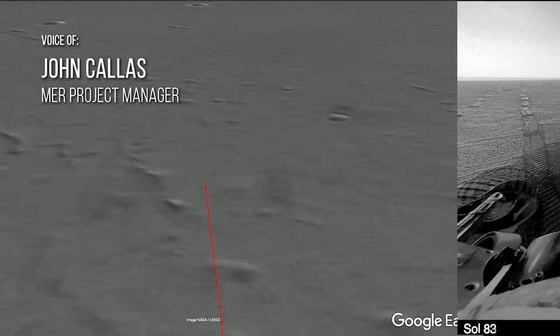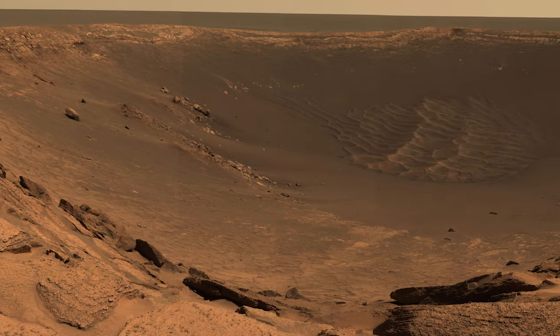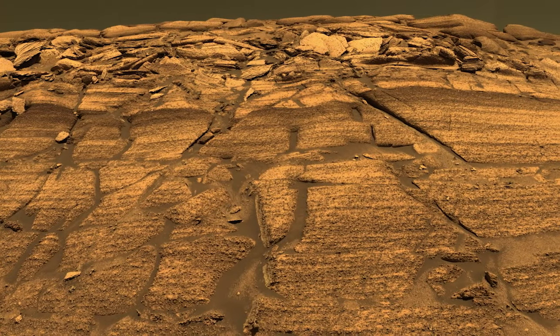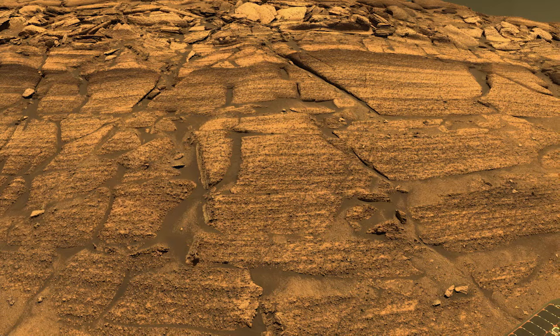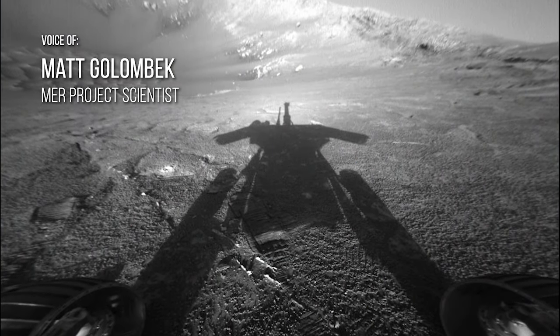After we left Eagle Crater, we went to Endurance Crater, and that's the crater we drove down into. There we did what the geologists call an in-sequence stratigraphic section, which is essentially reading the chapters of the Martian history book in reverse order. That rover became a stratigrapher — the first time you had a stratigrapher on Mars.